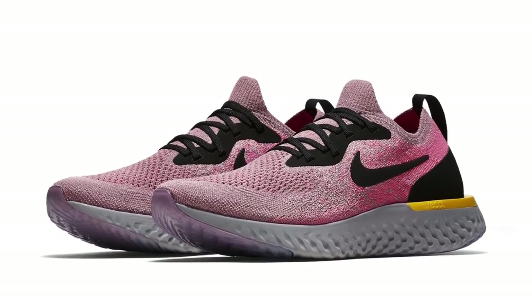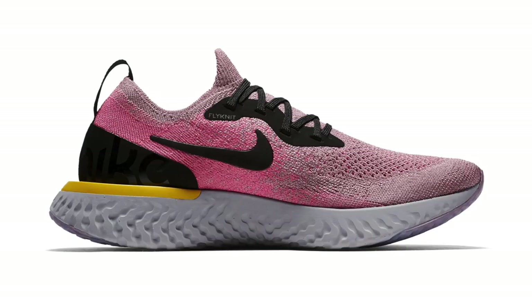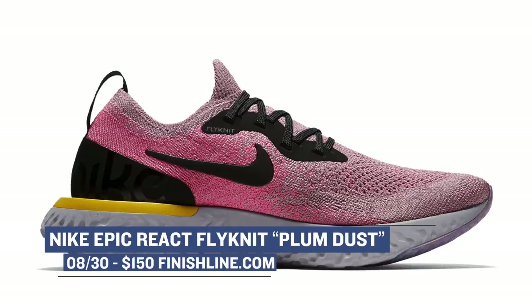If you've been trying to get into running, the Nike Epic React is dropping this week as well. I've been running in these pretty consistently, and I think people will really enjoy them. Those are $150 and should keep up with your running schedule unless you're running marathons every day.